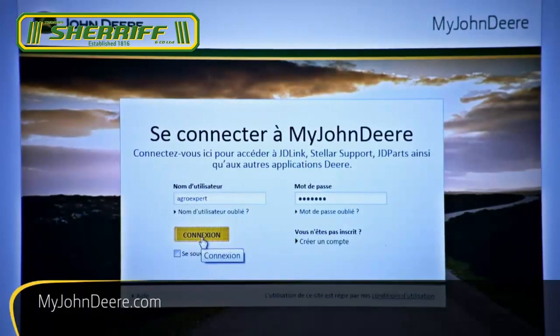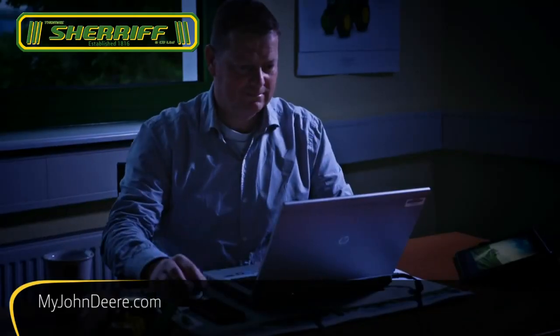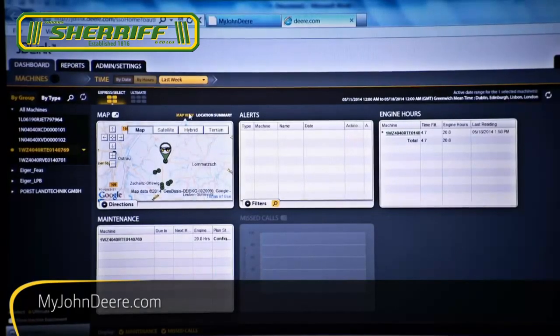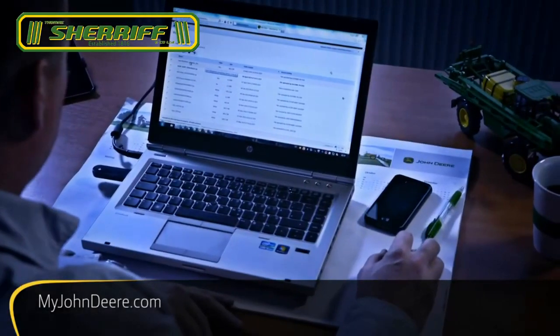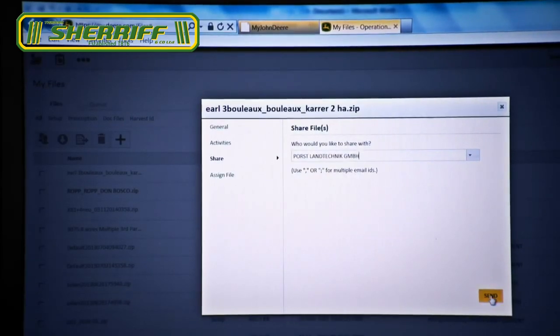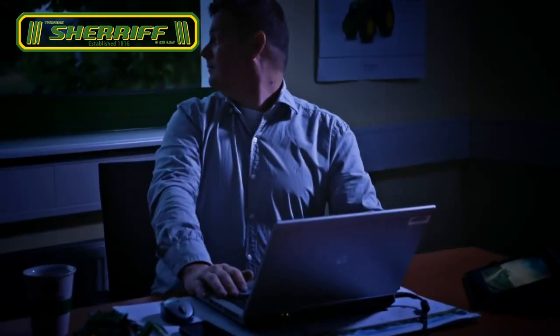Log in to our new web portal, myjohndeere.com, from any PC, tablet or smartphone to analyse your farm's performance from wherever you are. You can even share data with your dealer or other partners to further optimise operations.